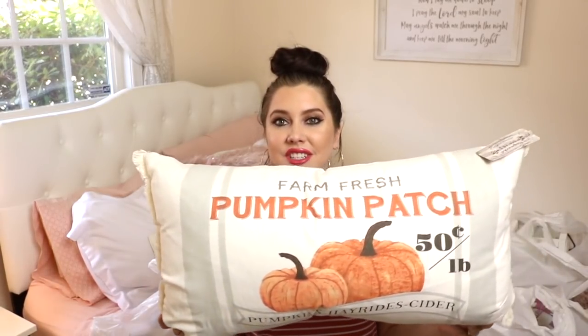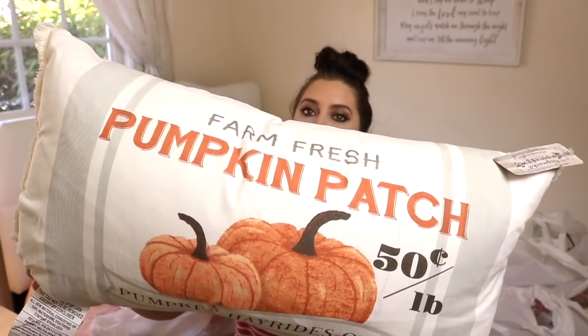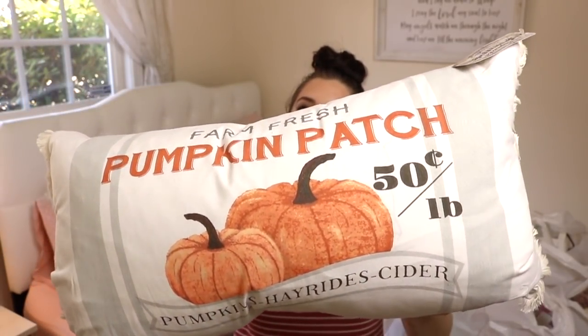For the first store, I'm going to start with Home Goods and share this pillow, because I fell in love with it. It's a really cute pillow that says 'Farm Fresh Pumpkin Patch - 50 cents a pound.' I didn't want fall decor that was super obnoxious and loud, so I thought this was nice - a neutral color with gray stripes on the side and cute pumpkins. It was $16.99. I like the rectangular shape; it's going to go perfect right in the center of our couch.